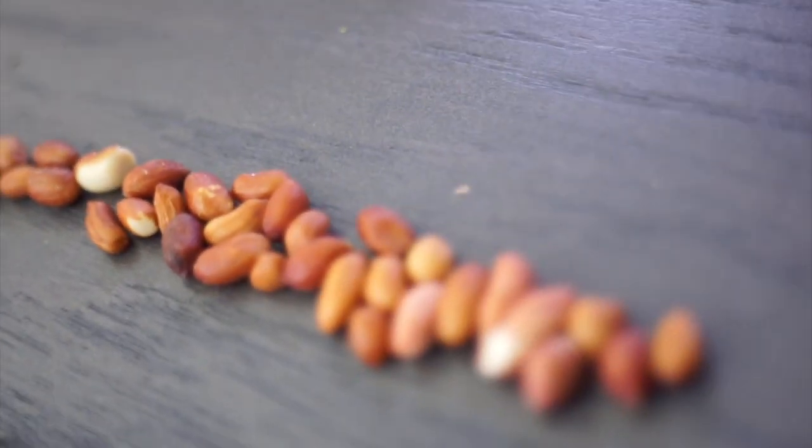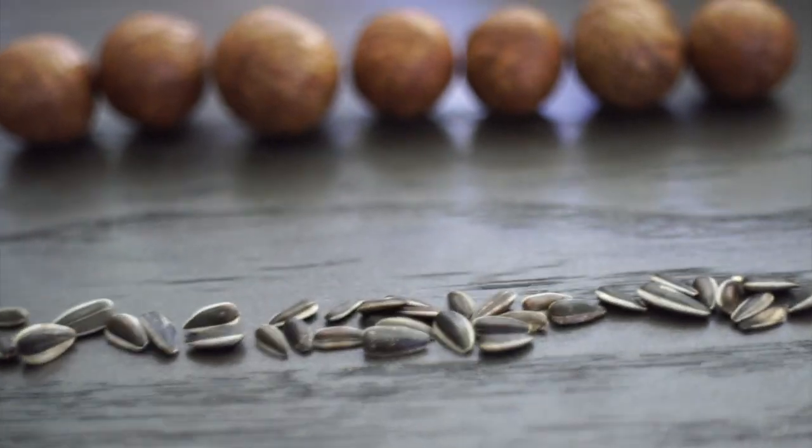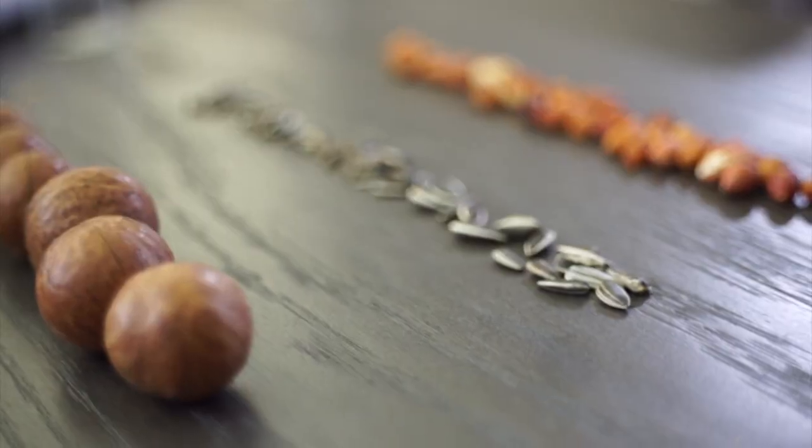Unlike with hamsters, sunflower seeds and pumpkin seeds are a little more fattening for gerbils and can be compared and used like nuts.